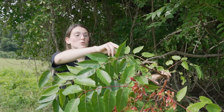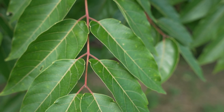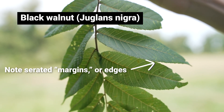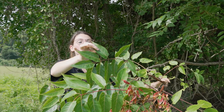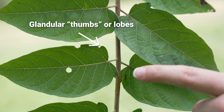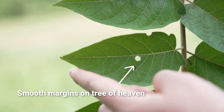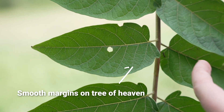Another good way to identify it is to look for pinnately compound leaflets. This whole thing right here is one leaf, and you'll see that it's pinnately compound, meaning it branches off through here. We do have native trees with pinnately compound leaflets, like sumac or black walnut, but Tree of Heaven has these little glandular lobes at the base of each leaflet — kind of like the thumb of your hand sticking out. If you see a little gland down at the bottom, you most likely have Tree of Heaven. Tree of Heaven also has smooth margins, whereas black walnut will have serrated edges, like a knife.